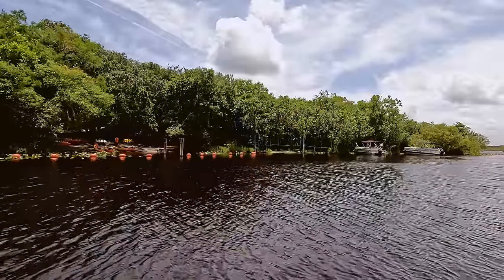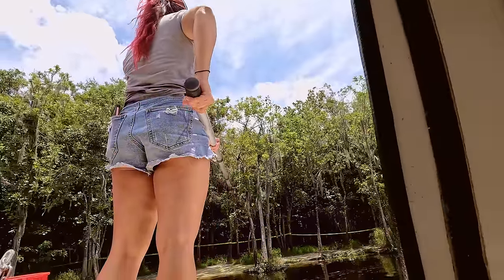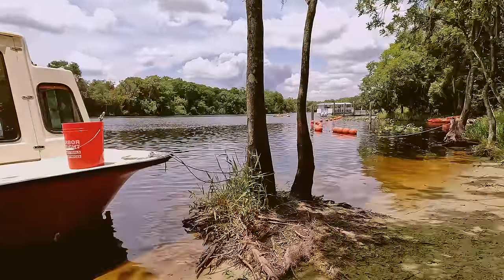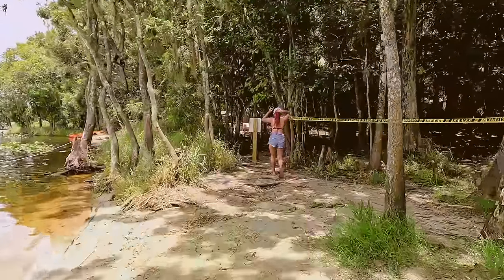Blue Springs does not have a dock for us to tie up to, so we ended up having to bring it in and tie it up to a couple of trees on the shore. This was our second visit to Blue Springs State Park and we really enjoy it here.